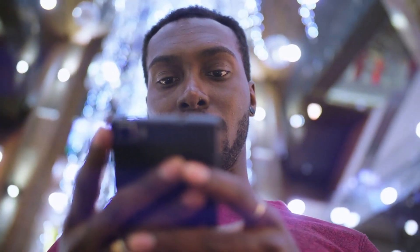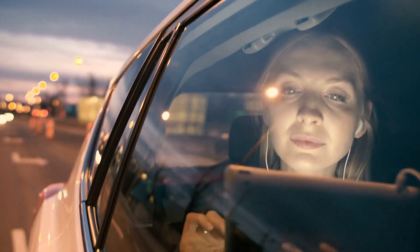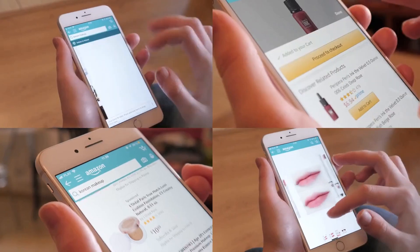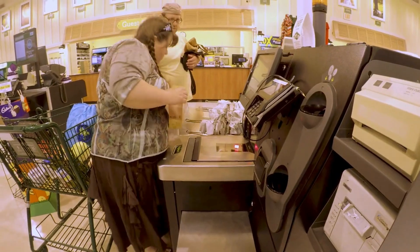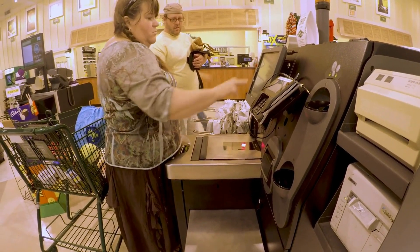One example of how AR can be used to improve customer engagement is through product visualization — companies like Nike allow customers to see products in 3D and customize them, helping customers better understand product features and leading to increased satisfaction and loyalty. AR can also enhance the customer experience in-store or at events. Retailers can use AR to create interactive displays that allow customers to explore products in more detail, or to provide virtual try-on experiences for clothing or accessories, creating more engaging and memorable experiences that build a stronger connection between the customer and the brand.